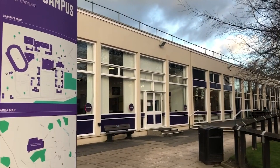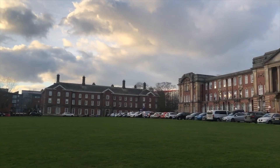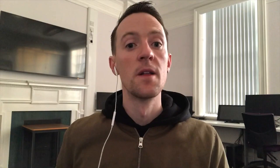Leeds Beckett is split up into two different campuses: one in the city center and one in the Headingley neighborhood. City campus houses many science and arts topics, while Headingley has many technology and sports topics. Headingley is a bit farther from the city center of Leeds but is very scenic and has everything you need right on your doorstep.